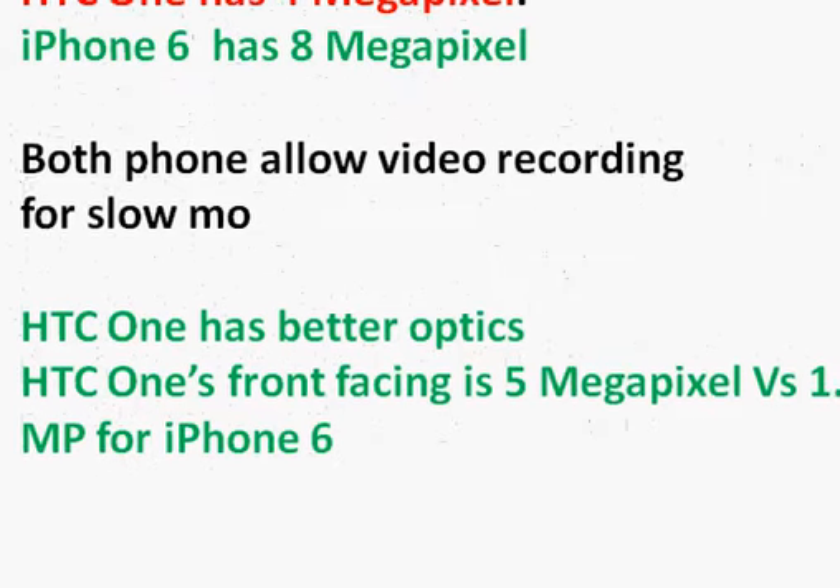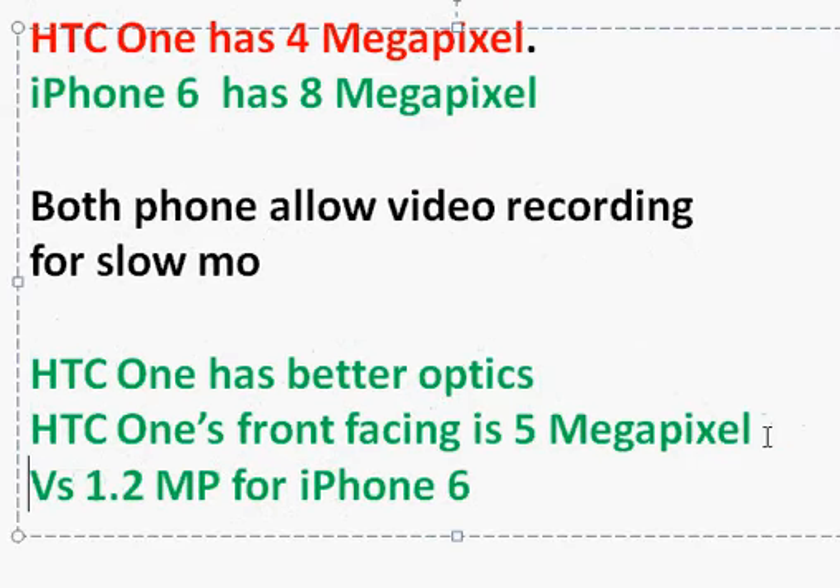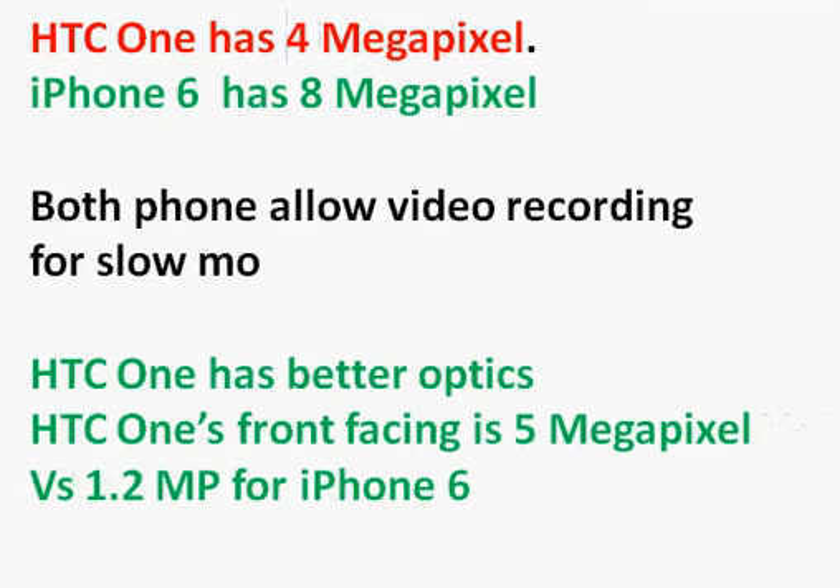In terms of camera, the HTC One has an 8-megapixel camera, while the iPhone 6 also has 8 megapixels. Megapixels aren't the only story though — HTC has done significant work improving the optics. Both phones support slow-motion video, but the iPhone 6 records at 240 frames per second, making it the better slow-mo option.